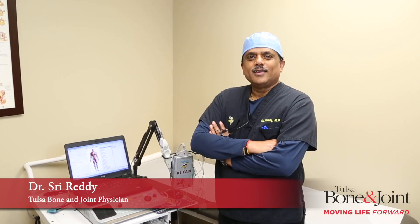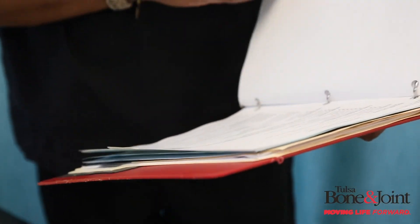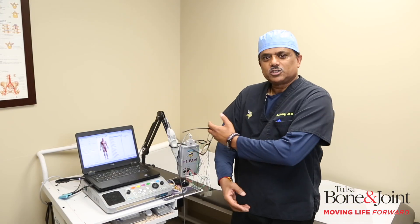My name is Sri Reddy. I have been at Tulsa Bone & Joint for about 15 years. I have a few specific responsibilities for our patients that come in here. One of them is doing EMG nerve conduction studies.